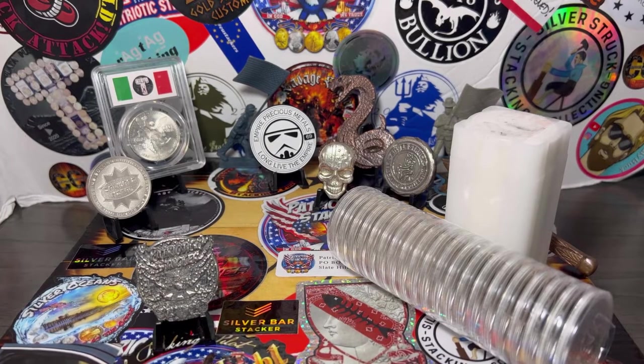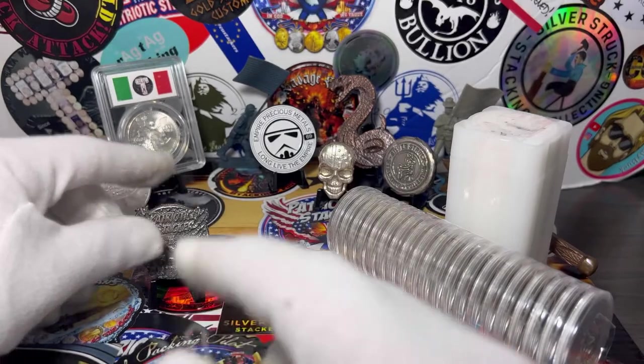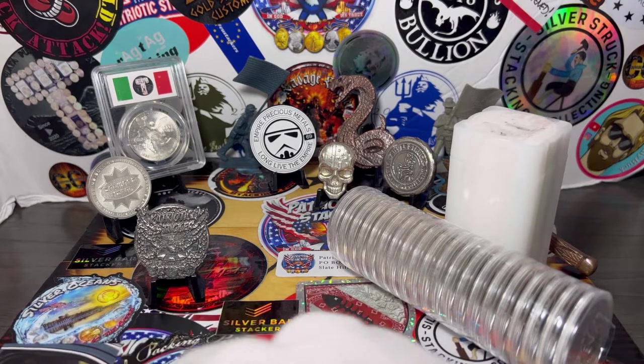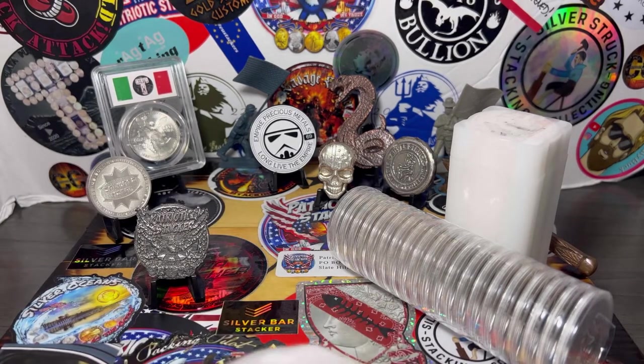Hey guys, Pick Dog Stack here and I'm back with another video. I picked up my 10 ounce silver bar for the month of August. I had to pick these up — these were awesome. I picked up a bunch of them because I'd never seen them before and I knew they were going to be a hit. I loved them right off the bat, so I picked up a few for my stack and a few to resell. They are pretty rare — you don't see them much, so they do have a premium on them.